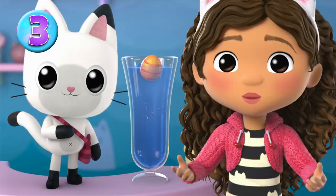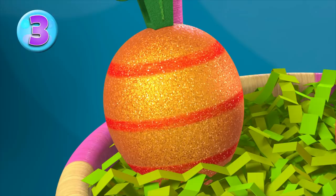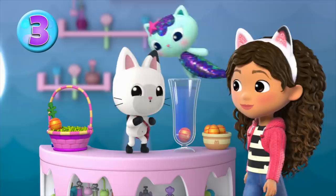Did it sink or float? Float. But our egg is supposed to sink, so this is one of Cakey's eggs. Great job! Let's drop the next egg in. Did it sink? It did! It sank! That's our egg! Yay! You're doing a meowsing! Sinker float is a classic!